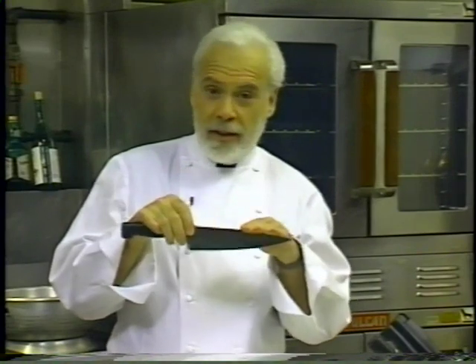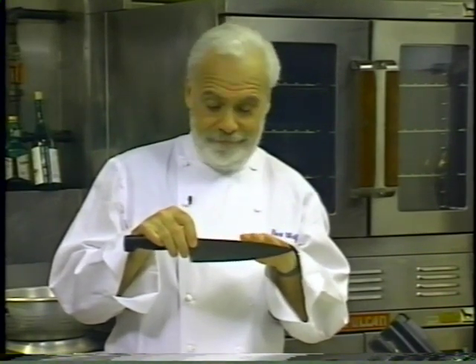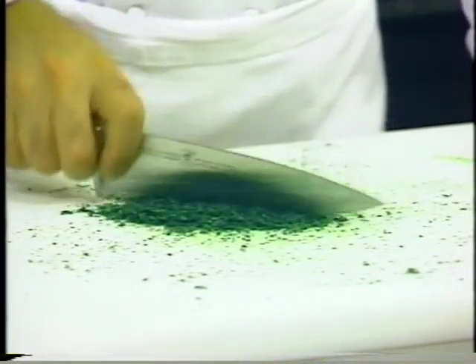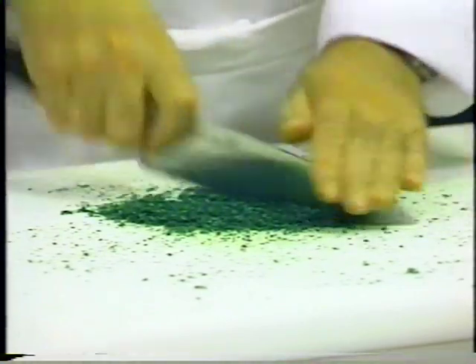Sometimes you need a chopping technique with greater impact. In that case, hold the knife parallel to the work surface with its cutting edge raised slightly up. Lower the knife firmly and raise it slightly several times in rapid succession. For some foods, a slight forward slicing motion can be helpful.